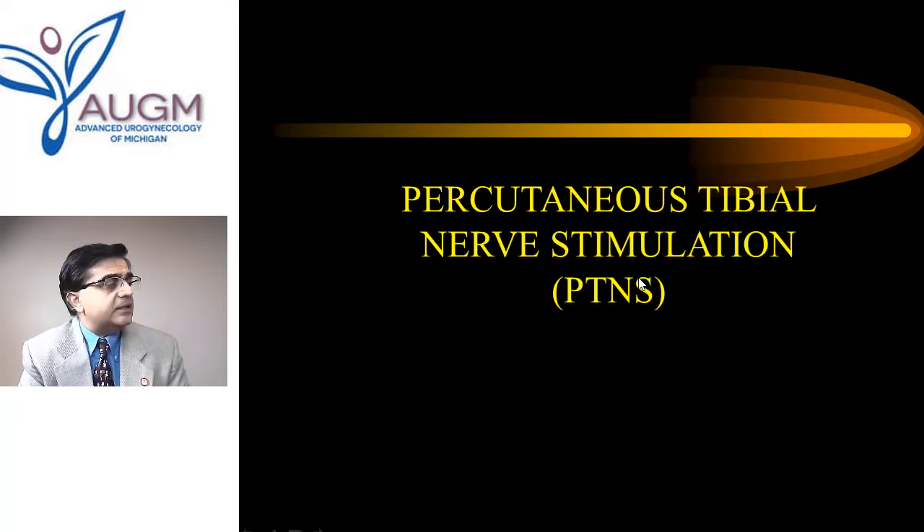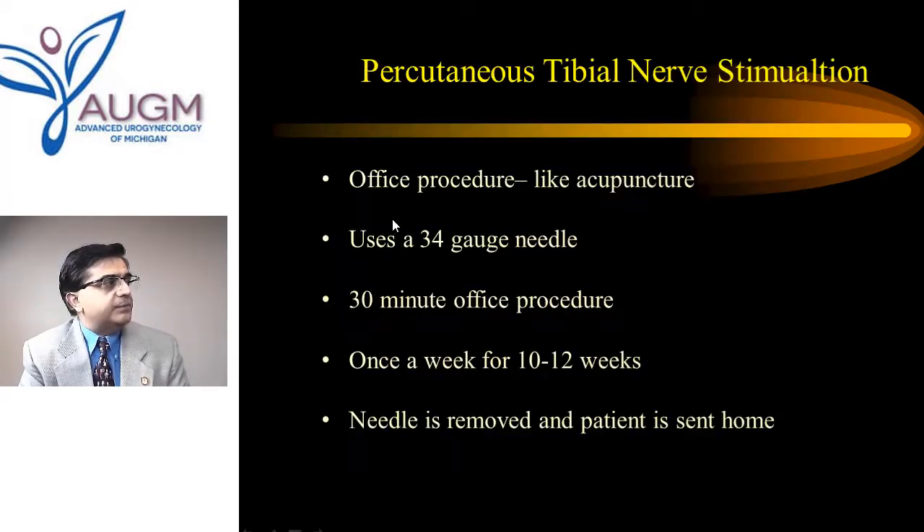The first advanced therapy is PTNS — percutaneous tibial nerve stimulation. A small 34-gauge acupuncture needle is positioned above the ankle joint, causing a little buzzing in the sole of the foot. The stimulator is left on for about half an hour while the patient reads a book, then removed. It is a simple office procedure using a very tiny needle, with essentially no complications, but requires once-weekly visits for about 10 to 12 weeks.